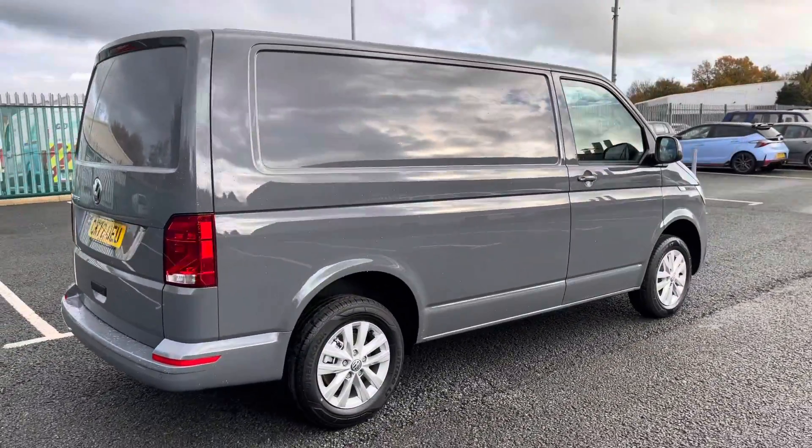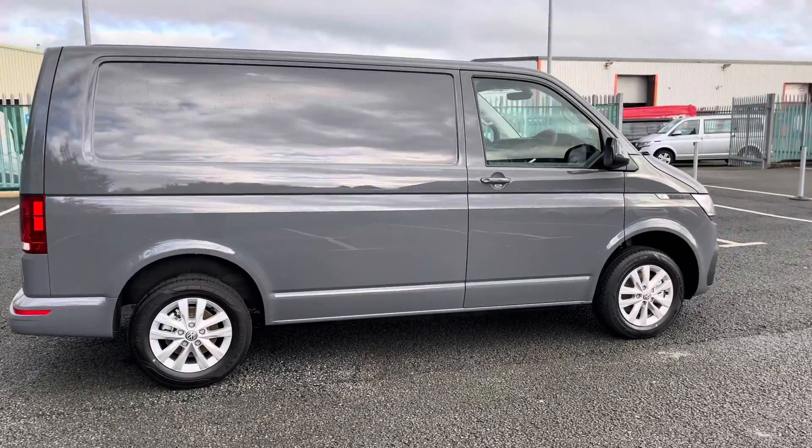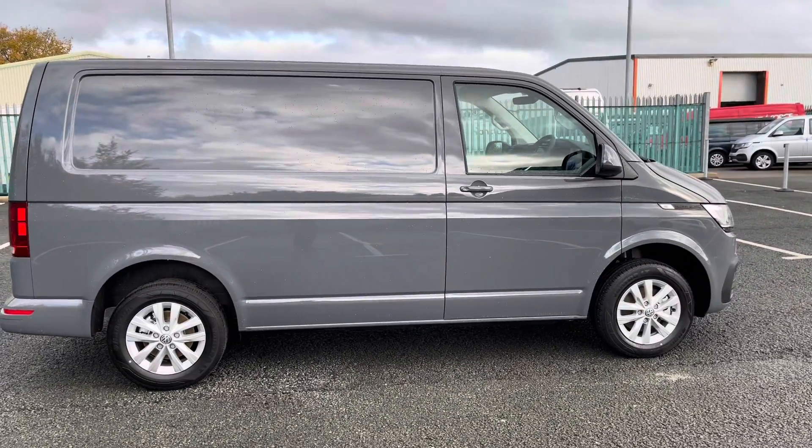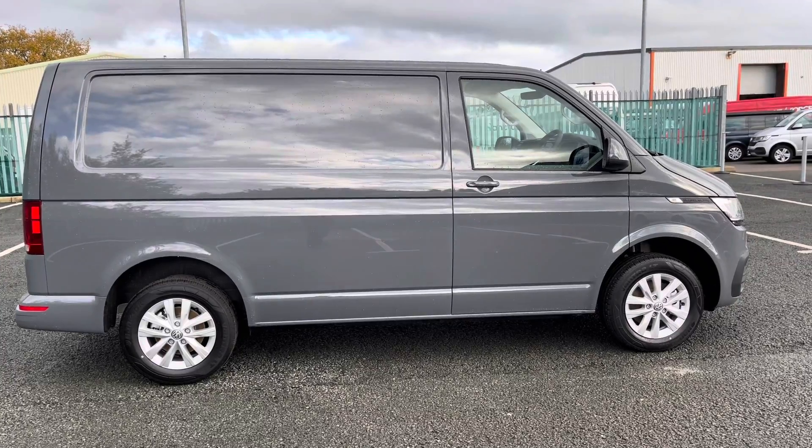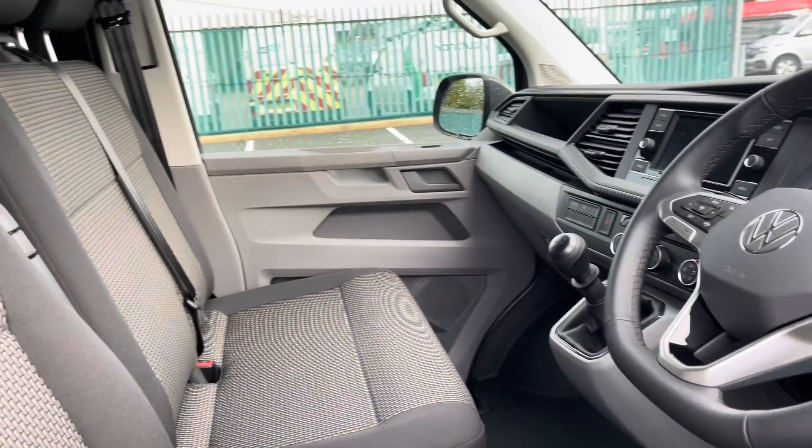The overall bodywork and condition of this vehicle is immaculate, making it a fantastic addition to our approved used range here at Volkswagen Van Centre in Wrexham, which means it comes with the remainder of the three years manufacturer's warranty.